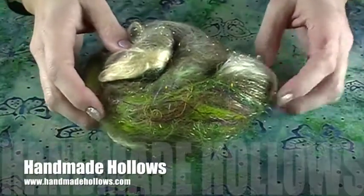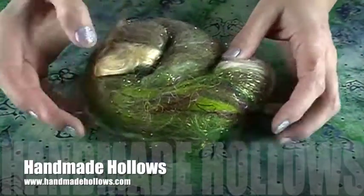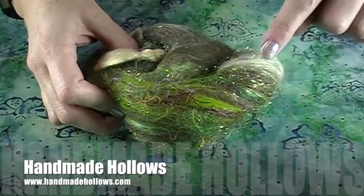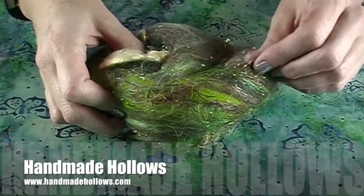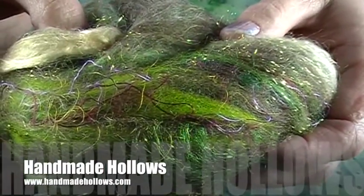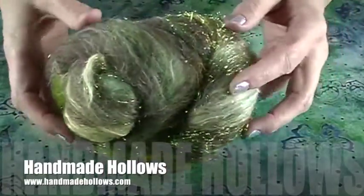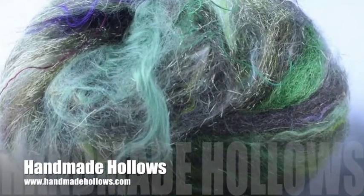This month Alice at Handmade Hollows sent us a big bat for the super box that she called Woodland Fairies. It's got Columbia Cross CVM, Merino, Surrey Alpaca, Silk Threads, Bamboo, Banana Silk, Firestar, and Angelina. Look at the sparkle in that thing — it is so soft and fluffy, and this would spin up with so much beautiful sparkle. I think this would be such a fun bat to spin.